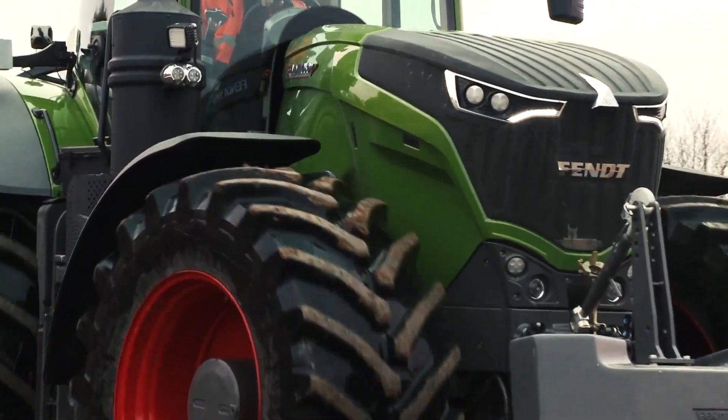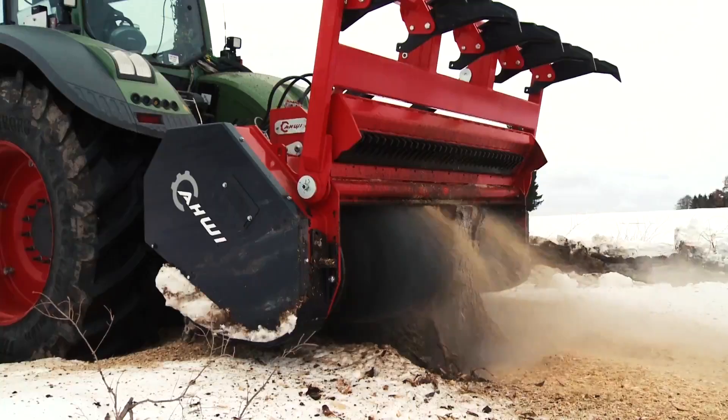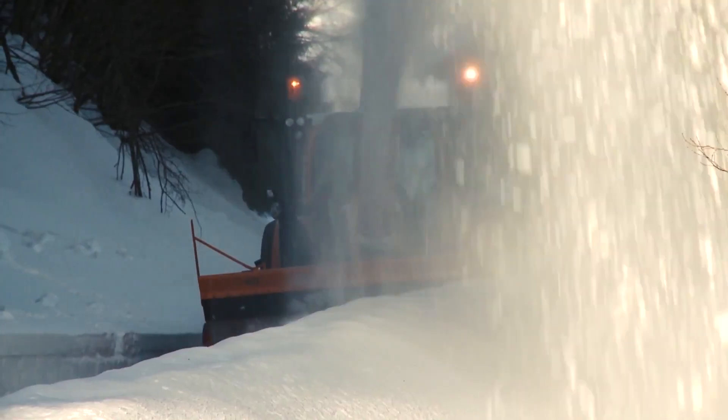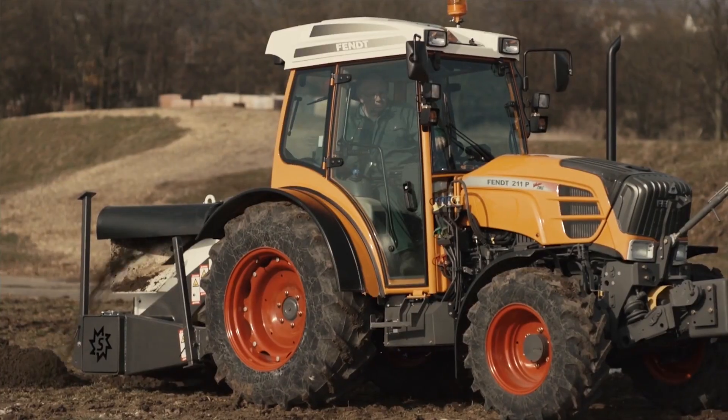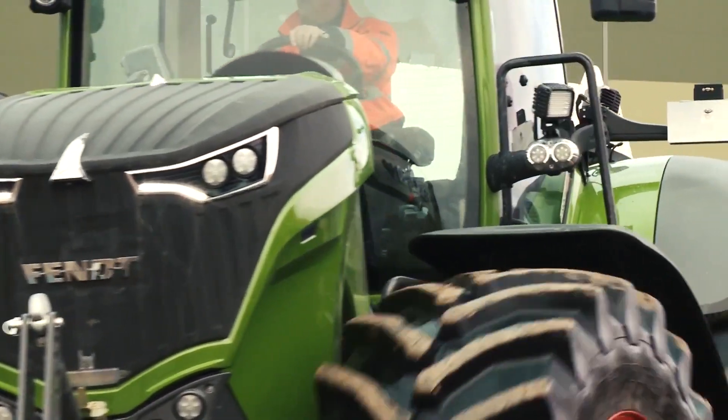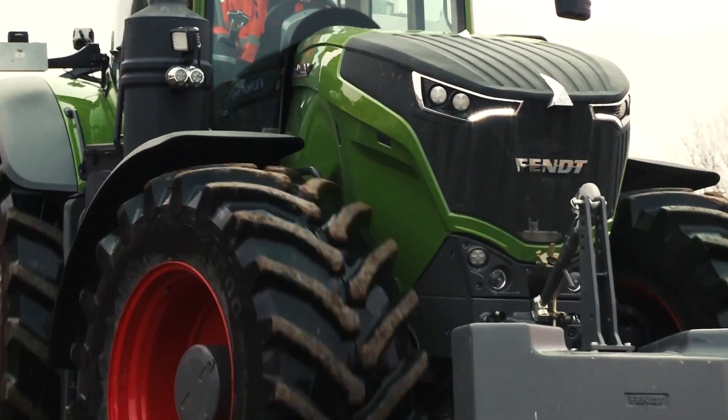Next up is the Fendt tractor used in ISU operations, a product of Fendt, a well-established German brand. Fendt tractors are renowned for their precision and power. In ISU operations, they play a pivotal role in emergency and utility services, showcasing exceptional adaptability and strength.